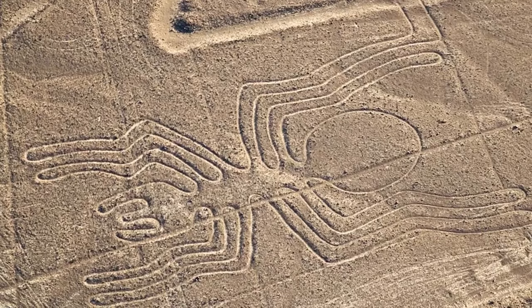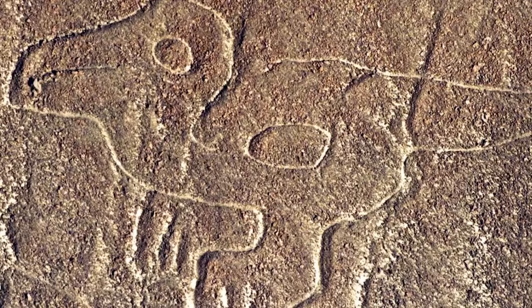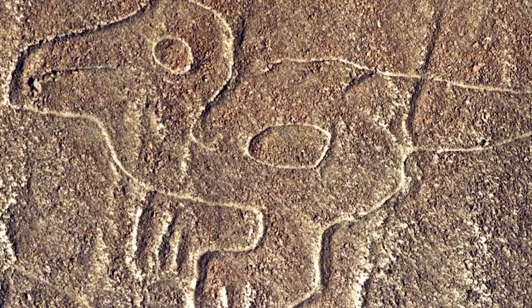The strange thing is the scale of the designs means they can really only be appreciated from the air, looking down. And people weren't really looking down at the earth 2,000 years ago. So who were these for? Were they used to appease gods? One of the wilder theories is that beings from outer space were involved somehow.